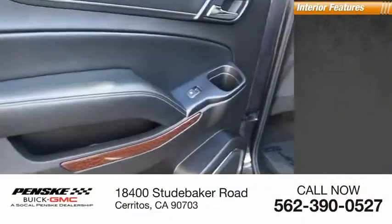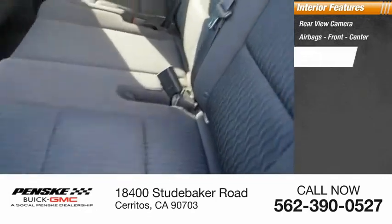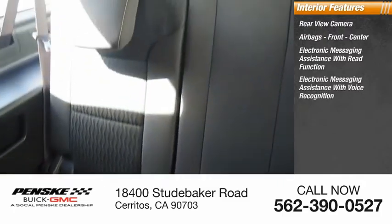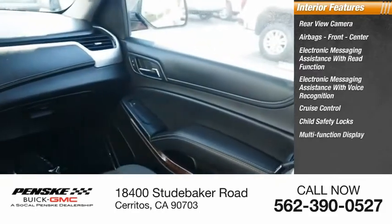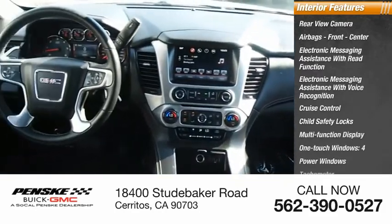Inside you'll find a rear view camera, airbags front and center, electronic messaging assistance with read function, electronic messaging assistance with voice recognition, cruise control, child safety locks, multifunction display, one-touch windows four, power windows, and tachometer.